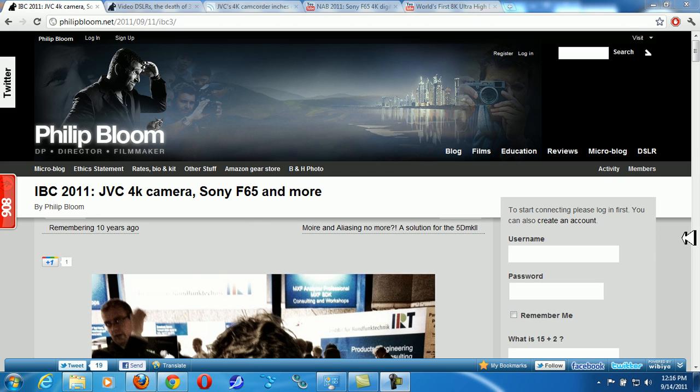Hey guys, what's up? It's once again mp4podcast.com. You think that 1080p camera is the best thing you can get your hands on? Those nice Canon 5D Mark IIs, 60Ds, T2Is, GH1s, GH2s — they're all going to be obsolete pretty soon, because 4K is coming out right around the corner.